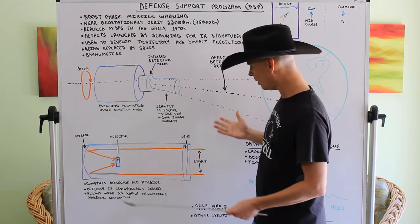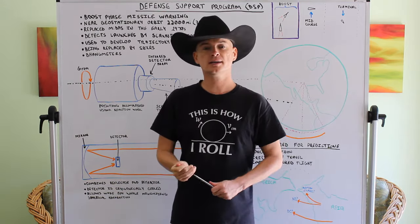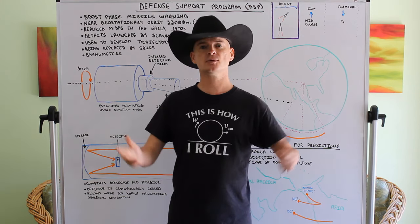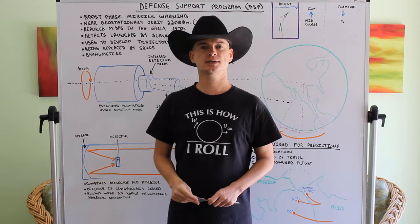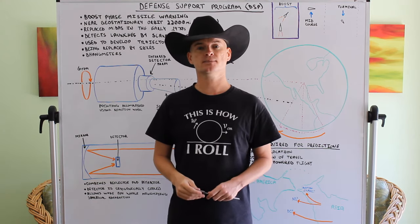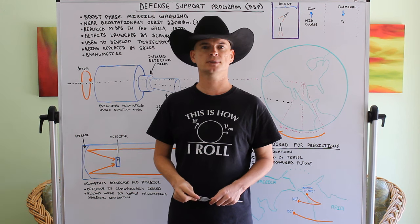So that's all on DSP. Hopefully that gave you an idea of what this Defense Support Program system is and how we can use it to detect launches of nuclear and other missiles.